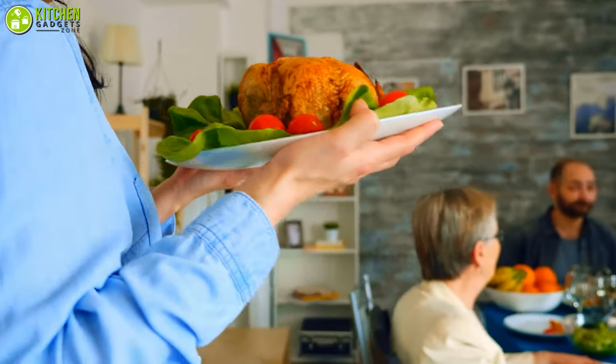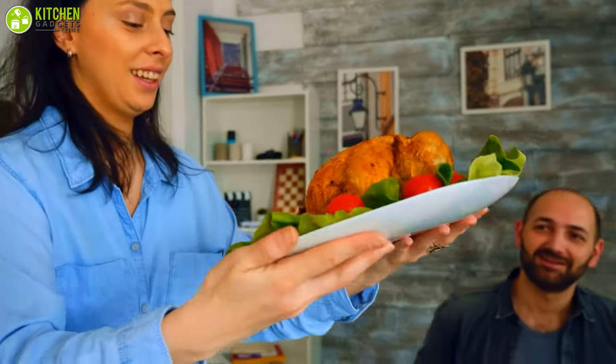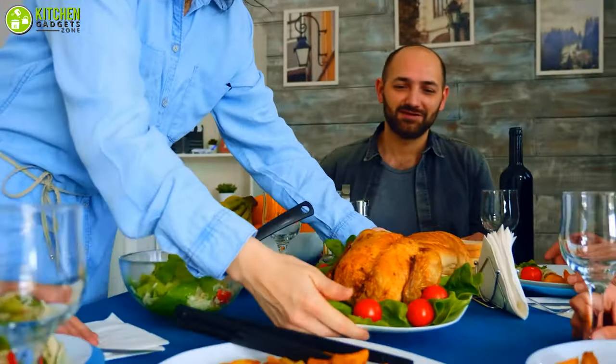Surprise your loved ones with super delicious rotisserie chicken and roasted turkey at the dinner table, cooked with the Ronco Showtime Rotisserie Oven.